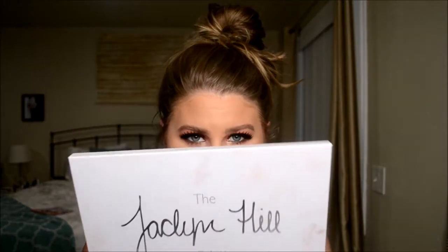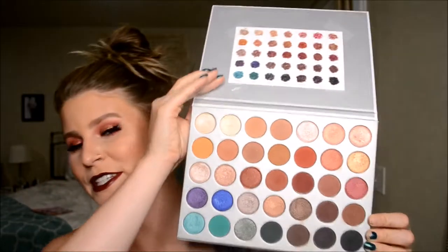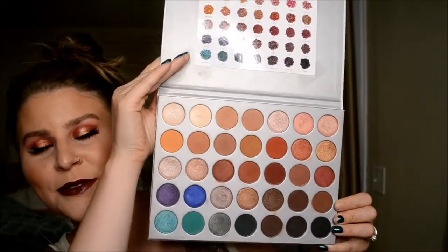My most recent purchase — this one — the Jaclyn Hill Morphe palette. This is my most recent, and it's used and abused, and I love it. This was awesome. Even though I know it's more expensive than your average Morphe palette, to me it was well worth it.